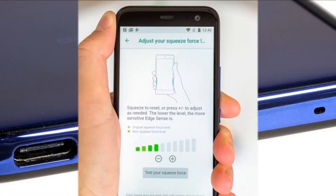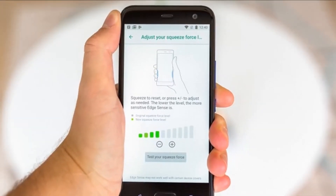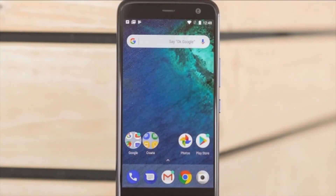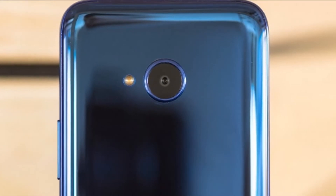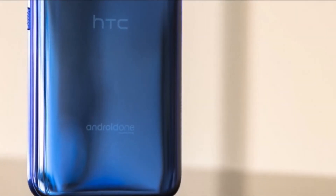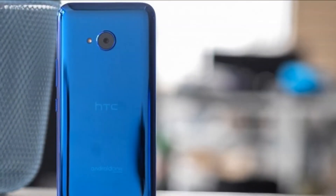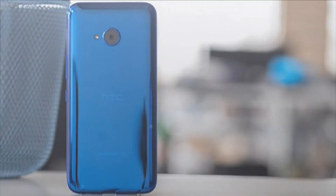The HTC U11 Plus has a 12MP UltraPixel 3 OIS camera with an f/1.7 aperture, 1.4-micrometer pixels, ultra-speed phase dual-pixel autofocus, and a dual LED flash. The camera makes use of image stacking and supports HDR Boost, which fully utilizes that image stacking. The camera app interface is quite simple, with everything organized into a drawer of modes and settings on the left — think of it as the hamburger menu of any other app.